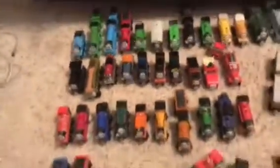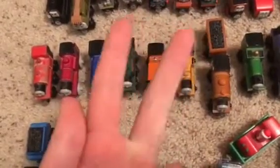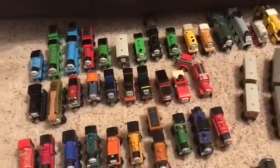But anyways, let's move on to my wooden railway Thomas collection, and I will be doing some other collection videos like track master, minis, and take-and-play. So without further ado, let's get down to my Thomas and Friends wooden railway collection.